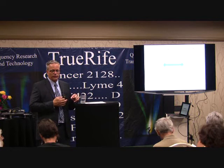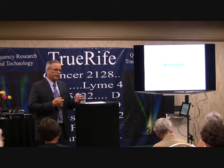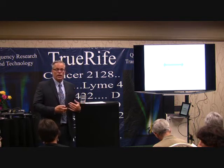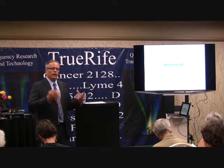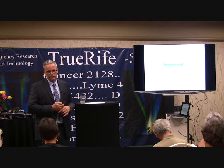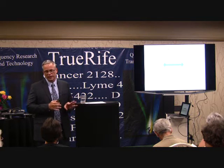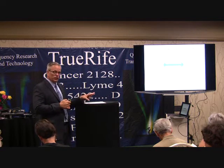Our ability to detox things is really important. If we have a strong ability to detox, then the chance of our cells being toxic goes down, because we're all exposed to toxins. How toxic we are depends on our exposure over our ability to get rid of those things. You are what you don't detoxify — if you don't detoxify it, it stays in your body and causes a problem.